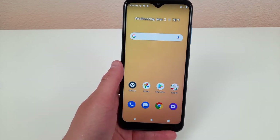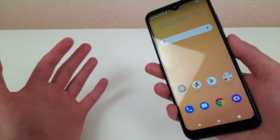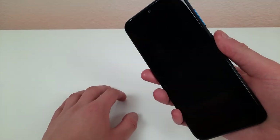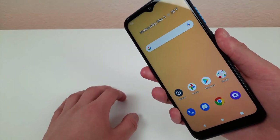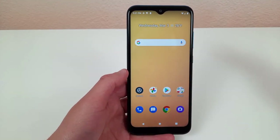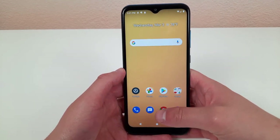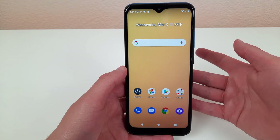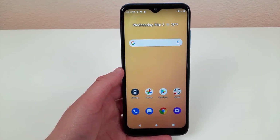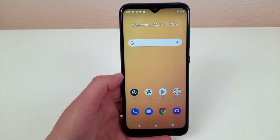That brings me to my next pro: this phone does have a fingerprint scanner, and let's test out how well it works. It's pretty fast and responsive. Overall, it's a fingerprint scanner — they mostly work the same unless they don't work at all, like some of those in-display fingerprint scanners I don't really care for. This one works well, and since I really don't like entering a pin or password, even without face unlock, it still works out pretty well.